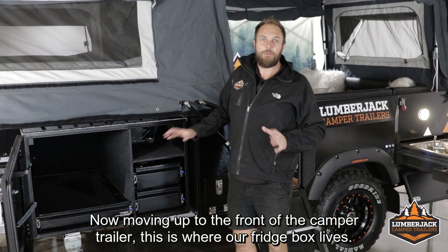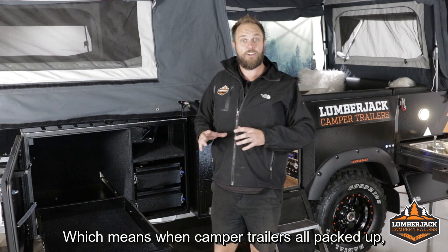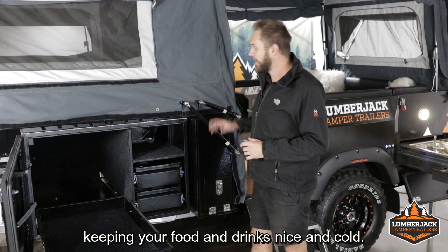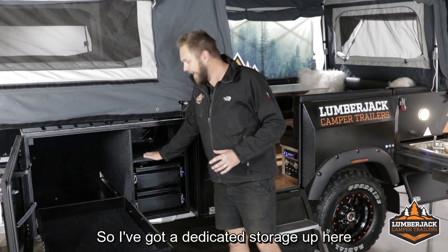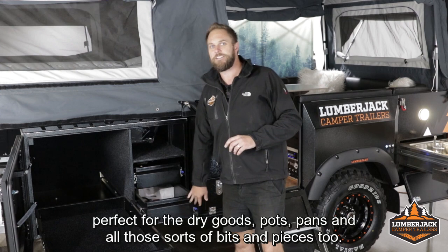Moving up to the front of the camper trailer, this is where our fridge box lives. We've got a nice big fridge storage in here, and the fridge slide also comes with its own dedicated power, which means when the camper trailer's all packed up, it's still going to be delivering power to your fridge, keeping your food and drinks nice and cold. Because of the big king-size bed, it gives us extra space up the front — dedicated storage ideal for camp chairs, and we've got the double pantry drawers in the Joanna, perfect for dry goods, pots, pans, and all those sorts of bits and pieces.